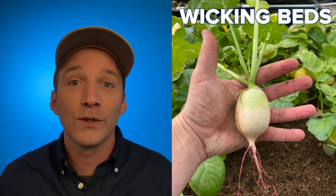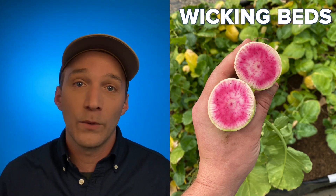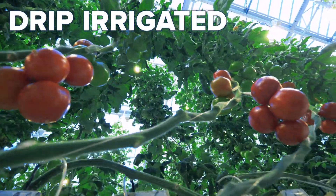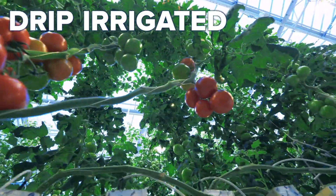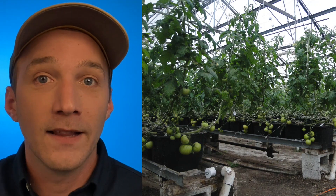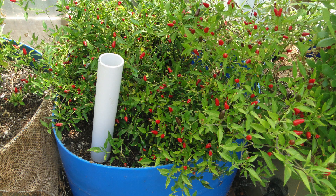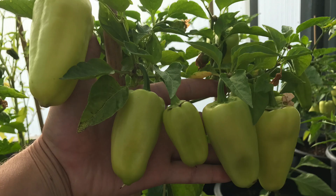Root vegetables are an absolute breeze to grow in wicking beds, and vining crops like tomatoes and cucumbers really thrive in a drip-irrigated media-based system like these dutch buckets. Media beds are often a favorite amongst home gardeners and small-scale aquaponic farmers because of their similarities to soil-based agriculture and because they can pretty easily be made out of readily available materials that you could get at most hardware stores or garden stores.